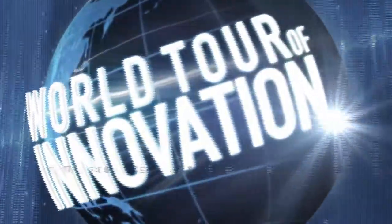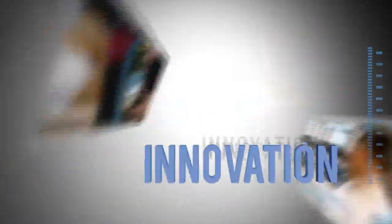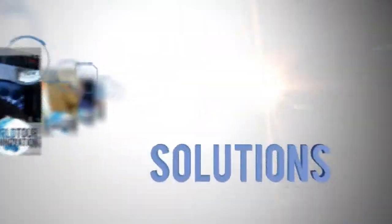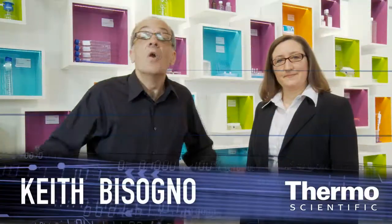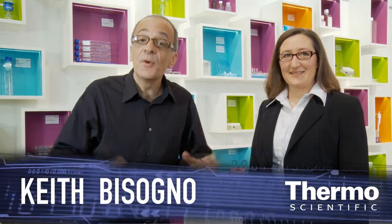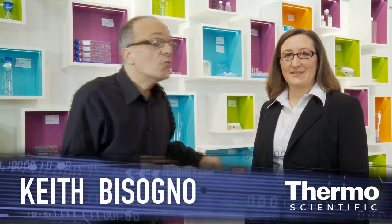We're talking about a total range of consumables for your cell culture. We're in Munich, Germany at Analytica in the Thermoscientific Technology exhibit. Roberta Morris is an expert in cell culture.